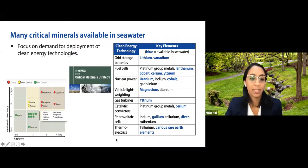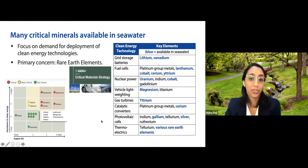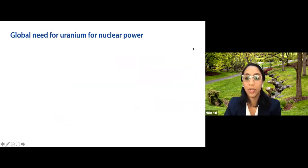The DOE mapped these minerals into a 2D space of supply risk versus importance to clean energy. For instance, nickel is pretty abundant on land, so it has low supply risk and is not considered critical. Lithium has higher supply risk and higher importance to clean energy, making it near critical. The primary concern was rare earth elements, many of which are available in seawater.